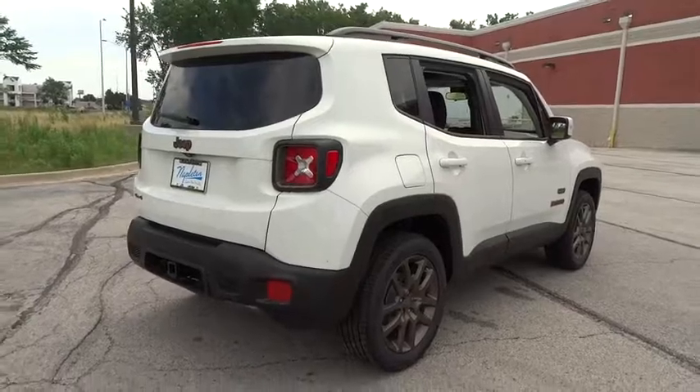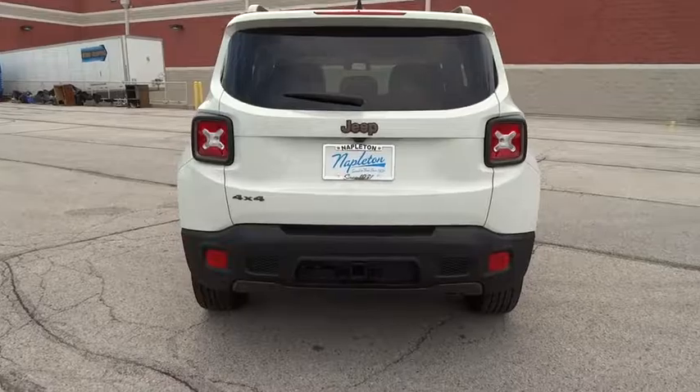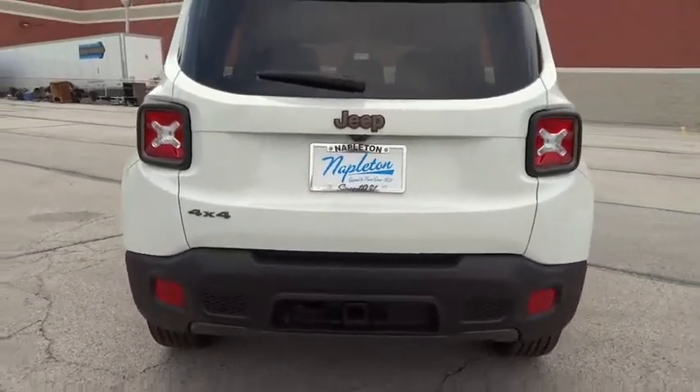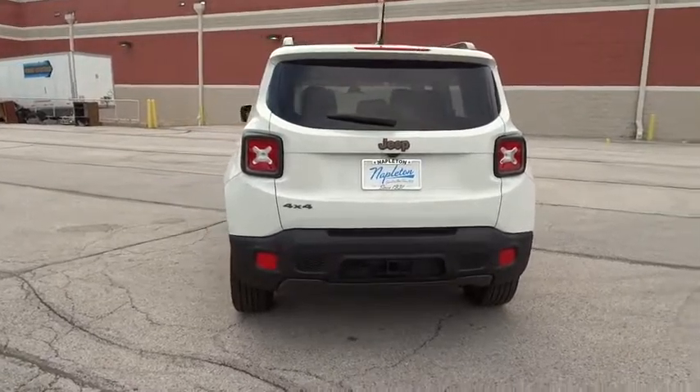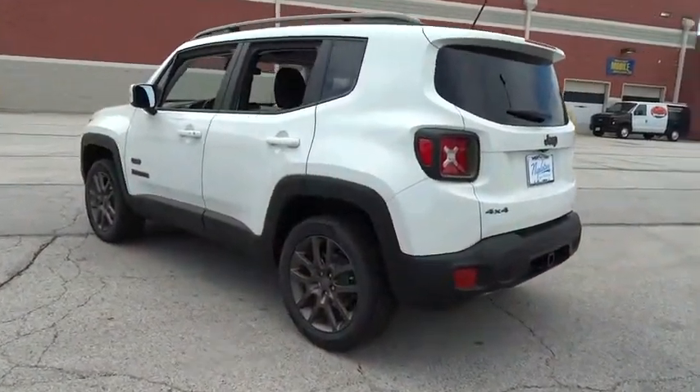remote engine start, leather-wrapped steering wheel, dual airbags, power steering, alloy wheels, air conditioning front, four-wheel disc brakes, heated front seats, heated steering wheel, electronic stability control, fog lights, power windows, rear window defroster,